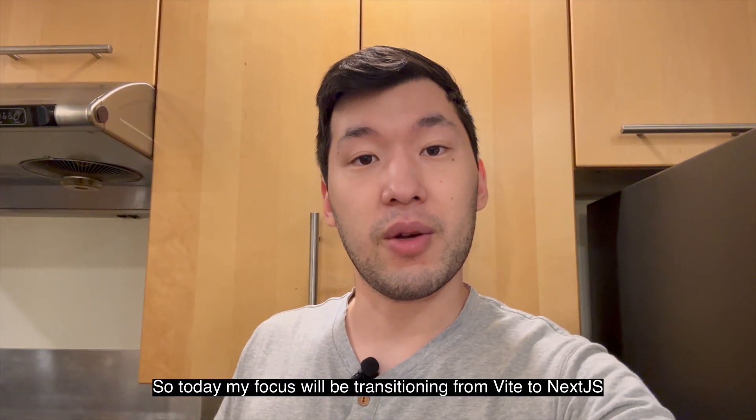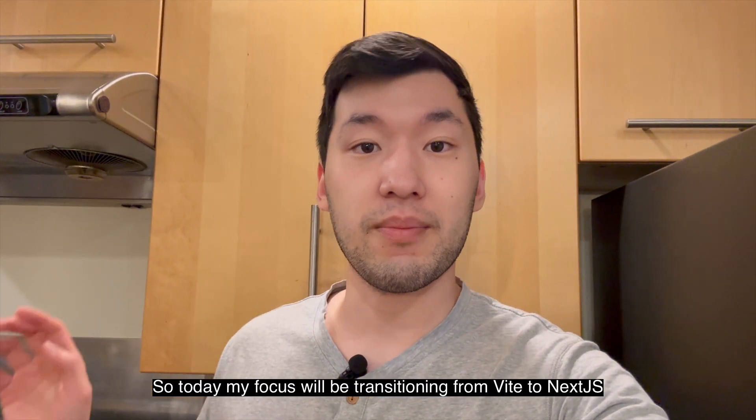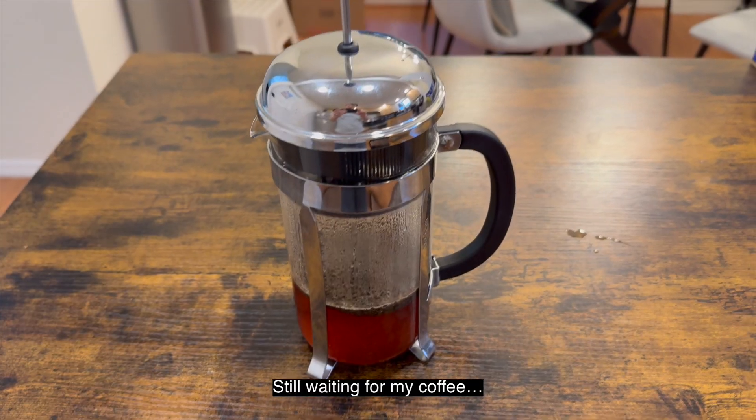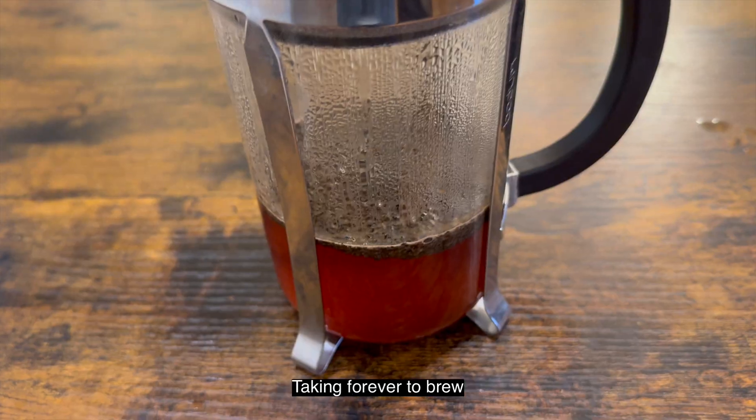So today my focus will be transitioning from Vite to Next.js. I hope it will only take me a few hours, but we'll see — I'll take you through it. Still waiting for my coffee; it's taking forever to brew.